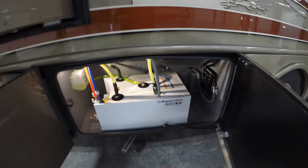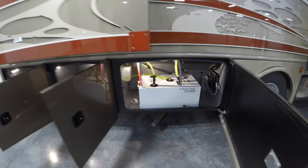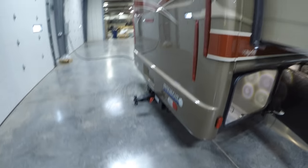We ordered this one with the AquaHot system, so that's gonna heat your hot water and your furnace running right off the diesel. Here's your bedroom slide, and there's more storage. Beautiful back cap.